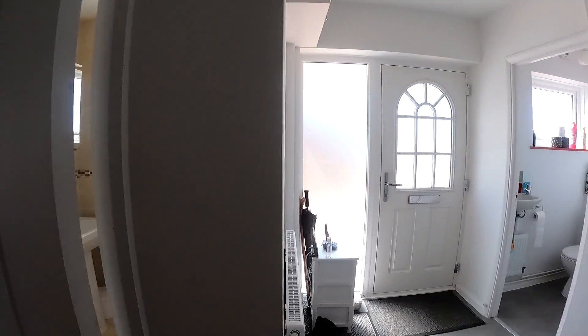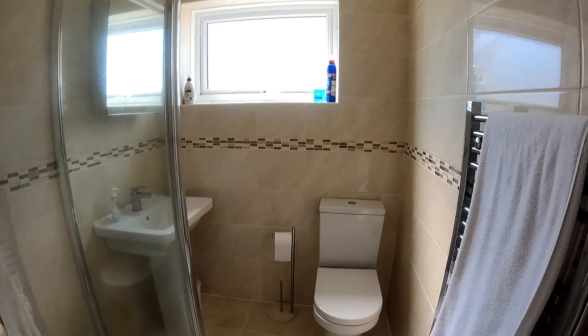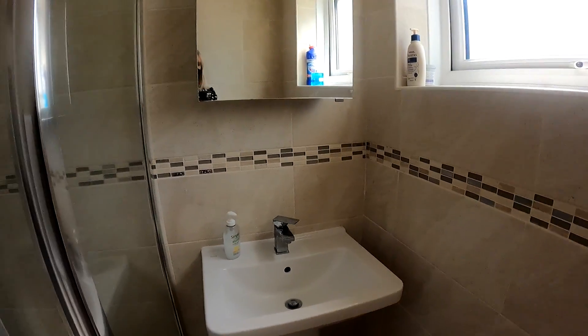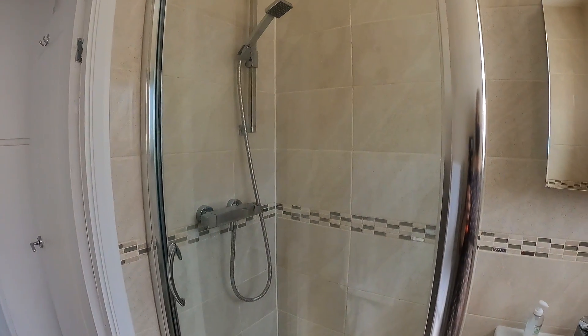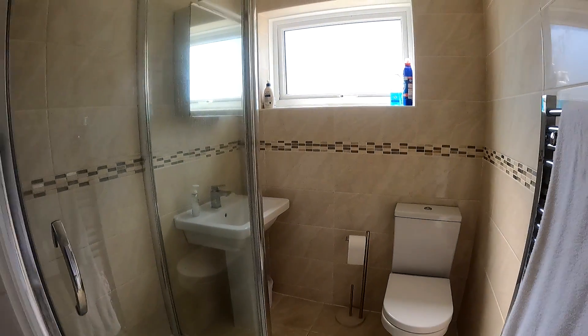Coming through into the main shower room — you've got two toilets in the property, which is nice and convenient. There's a really nice modern decorative finish in here, with that large shower unit immediately on the left-hand side as you come through, along with the loo and the sink unit.